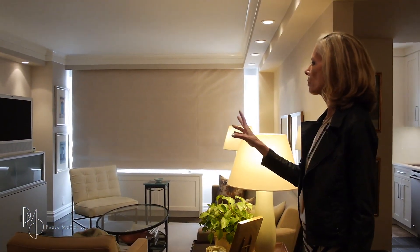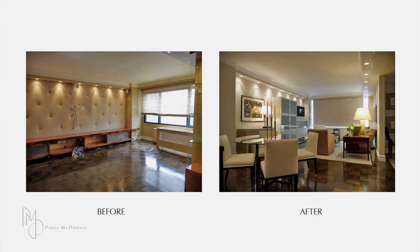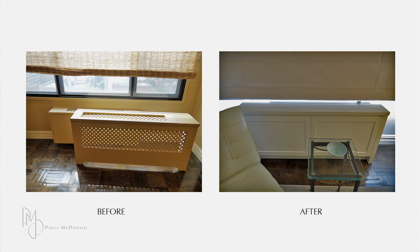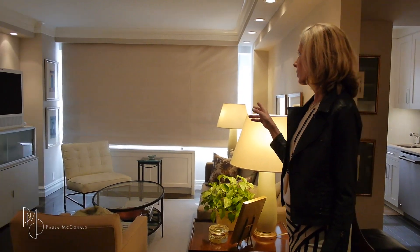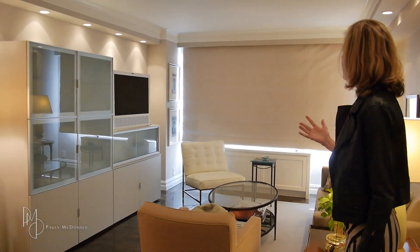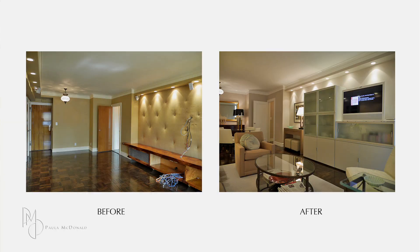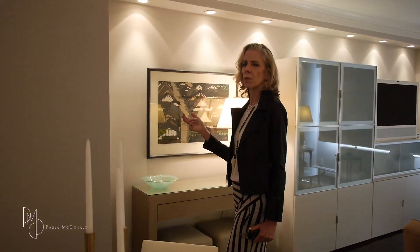Besides ripping out what was here, we really reorganized the electric for the new TV location and changed the heating system to a heating and cooling system through the wall, so we added our built-in covers. Later they added the window treatments and all the other elements of the interior finishes that make it very much custom to their own.